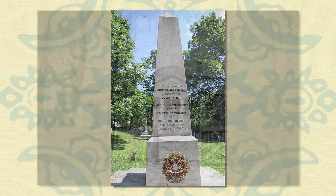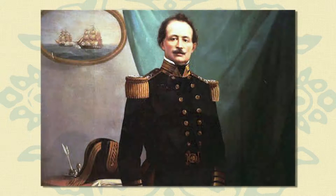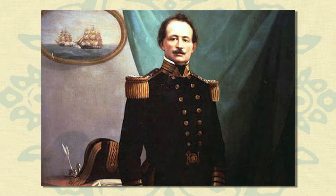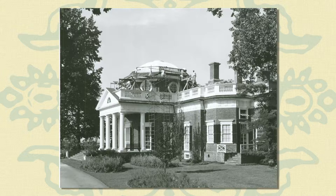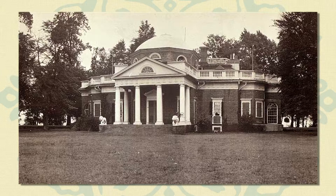After his death, the estate fell into disrepair and was sold by his eldest daughter to James Turner Barclay, a local apothecary. Barclay sold it in 1834 to Uriah P. Levy, the first Jewish Commodore in the United States Navy, a fifth-generation American whose family first settled in Savannah, Georgia. Levy greatly admired Jefferson and used his private funds to repair, restore, and preserve the house. The Confederate government seized the house as enemy property at the outset of the American Civil War and sold it to Confederate officer Benjamin Franklin Ficklin. Levy's estate recovered the property after the war.